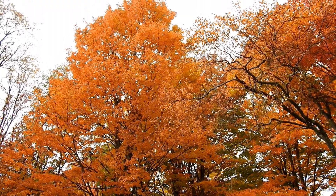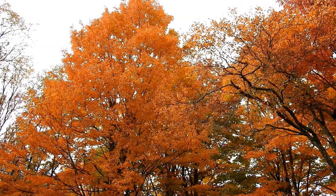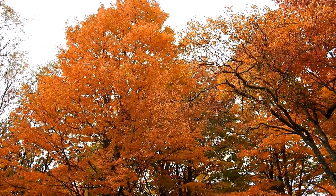To view these spectacular fall colors on our trees, seek out ash, hickory, black cherry, aspen, and tulip trees.